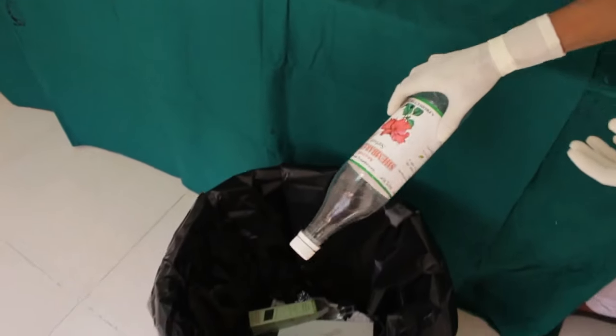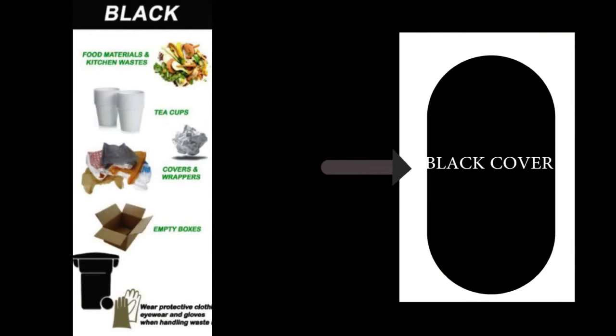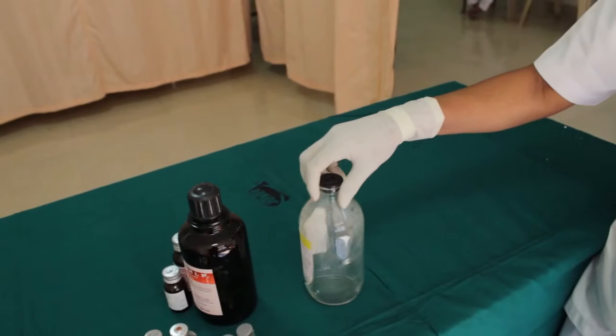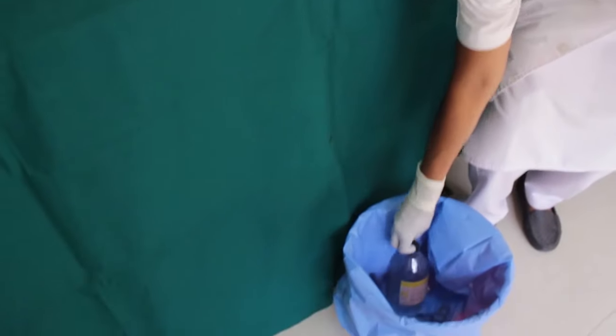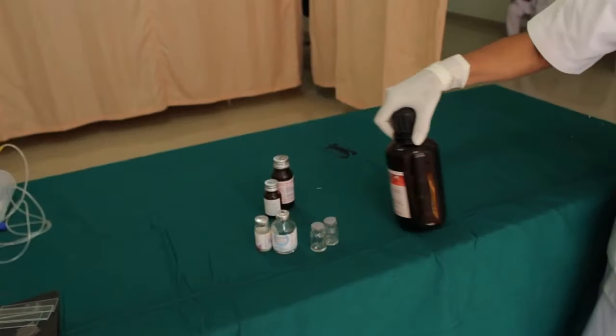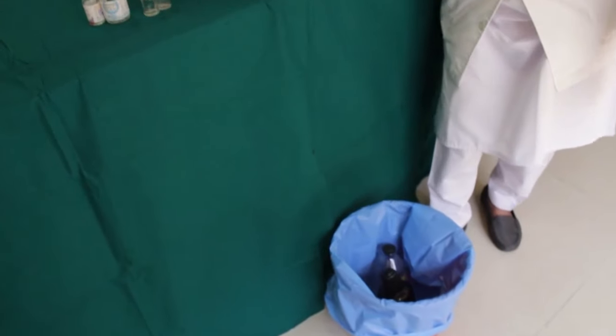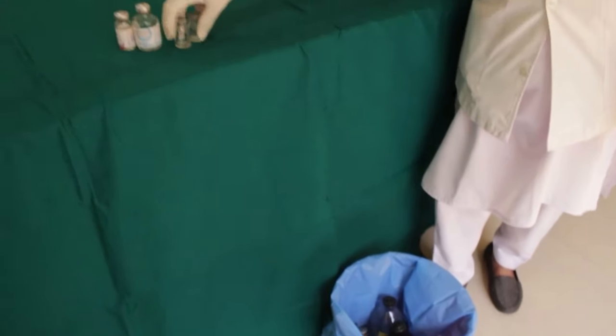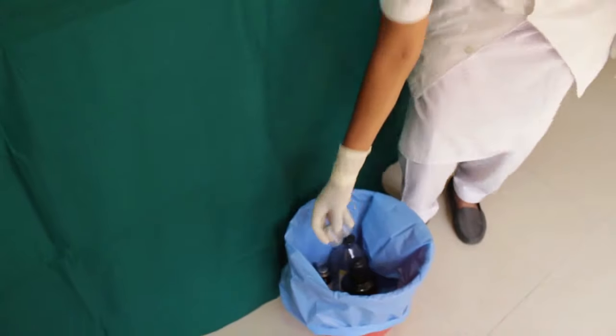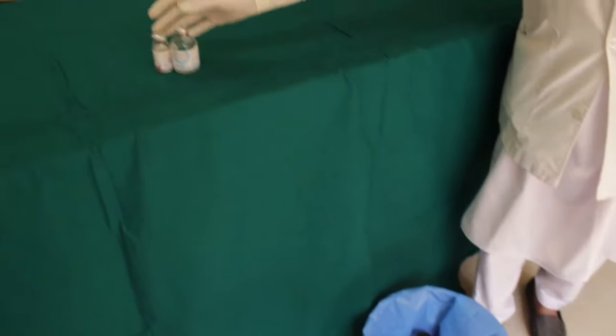The waste to be disposed into the blue bag includes glass IV bottles, medicine bottles, penicillin bottles, and used wire.